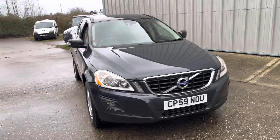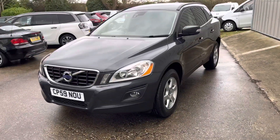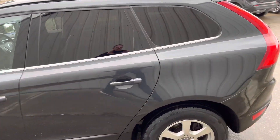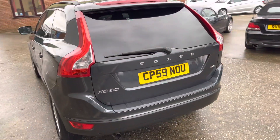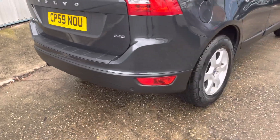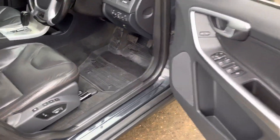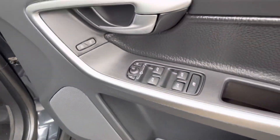Here we have a lovely example — the Volvo XC60, 2.4d automatic, finished in gray. It features fog lights, multi-spoke wheels, and privacy glass. It's in lovely condition for the age and miles, with a great service history. Internally, it comes with full leather seats and memory programmable seating.